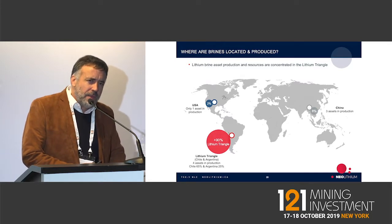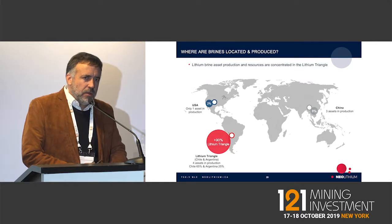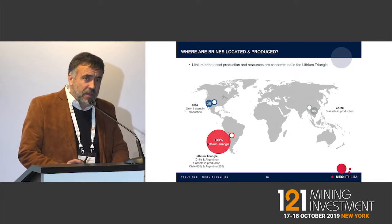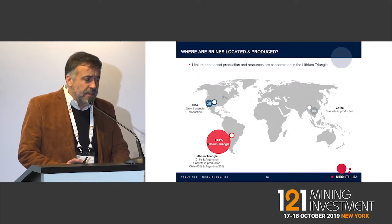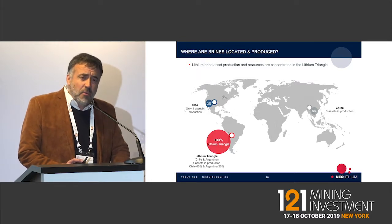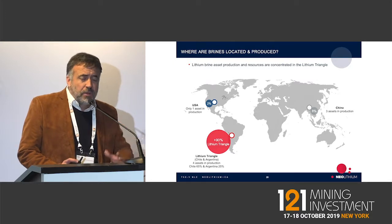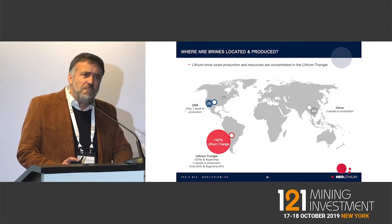Regarding mining legislation in Argentina: the issues with lithium legislation are in Chile, not in Argentina. Chile has a very restrictive law when it comes to mining lithium, and Bolivia has an even worse law. Argentina is totally free in that sense — what you find is what you get and what you export. We already have 30 years of tax stability, so the government cannot raise taxes on us for the next 30 years. Income tax for companies is 25%, royalties are 3%, and there is a VAT tax of 10%. So it's a very favorable mining law.